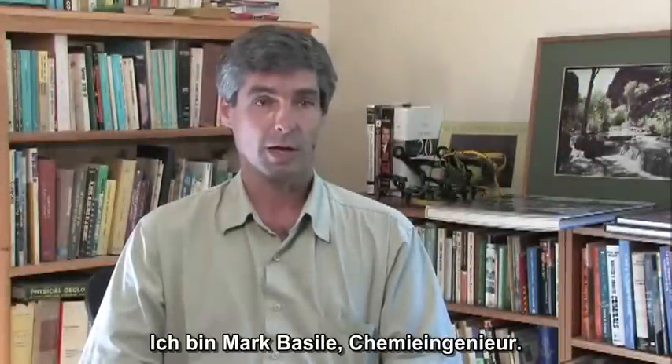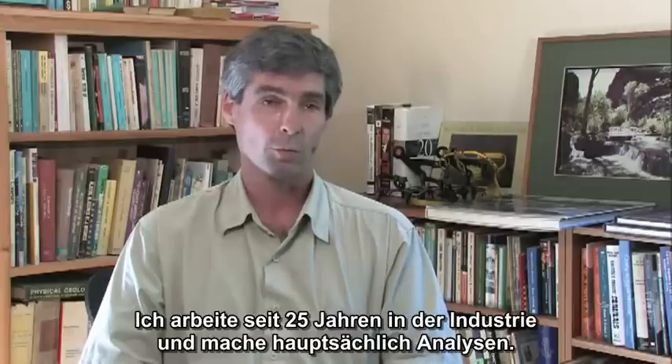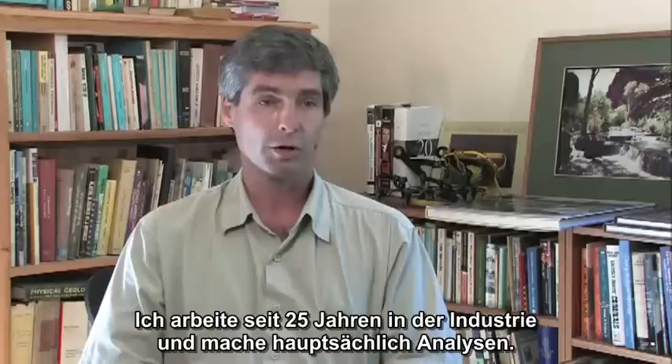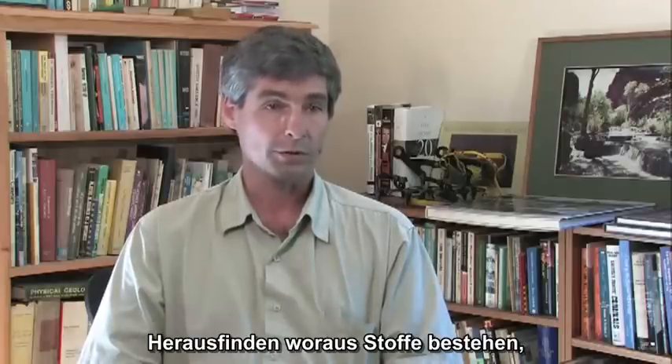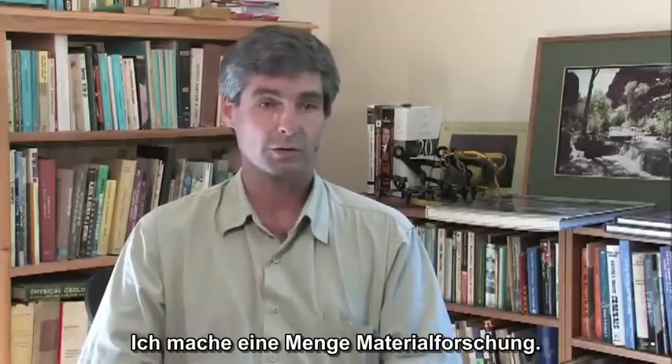My name is Mark Basile. I'm a chemical engineer. I have a bachelor of science in chemical engineering from Worcester Polytechnic Institute. I've worked for about 25 years in industry, and the majority of what I do is analytical work — figuring out what materials are composed of, why they are what they are, why they do what they do. It's basically a lot of material science.